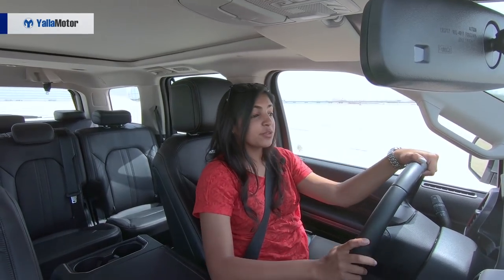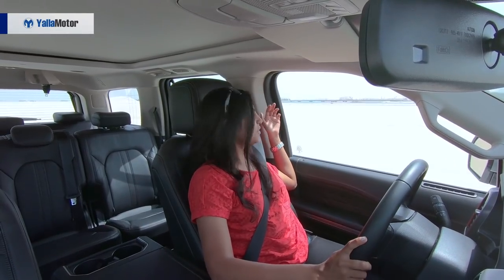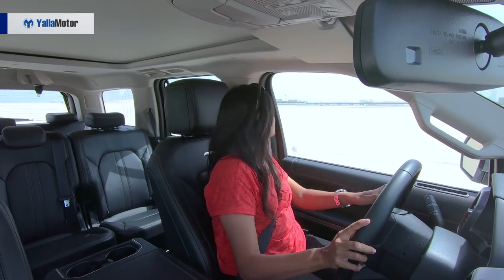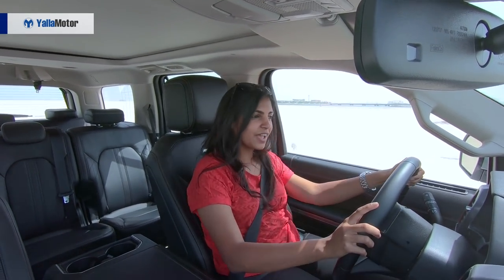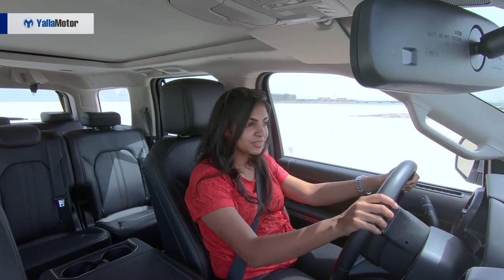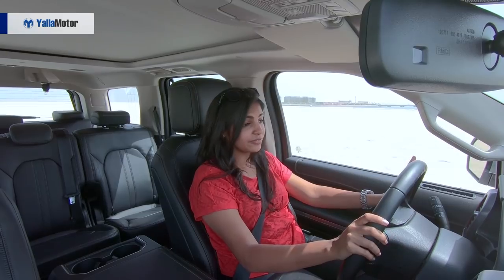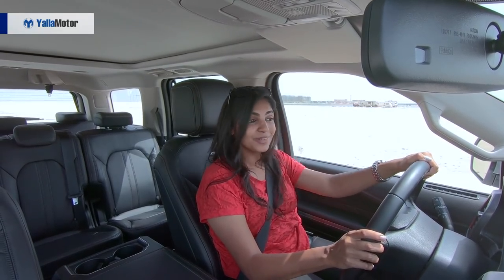One of the only negatives I could think about on the car, honestly, is my blind spot — because the B-pillar is so wide that I can't really check my shoulder over. According to me, that would be the only negative, and other than that it is a fabulous car. I love the fact that it is so smooth, a seamless drive experience, and so powerful — I really like it.